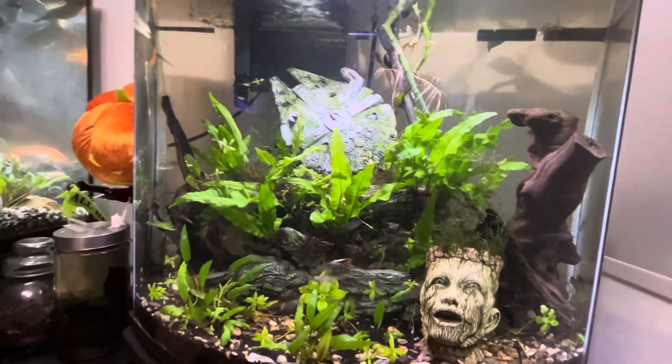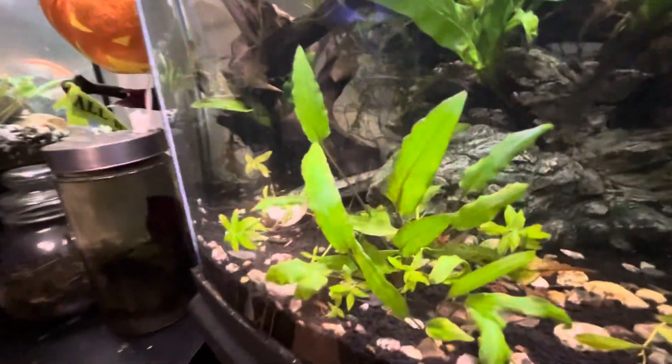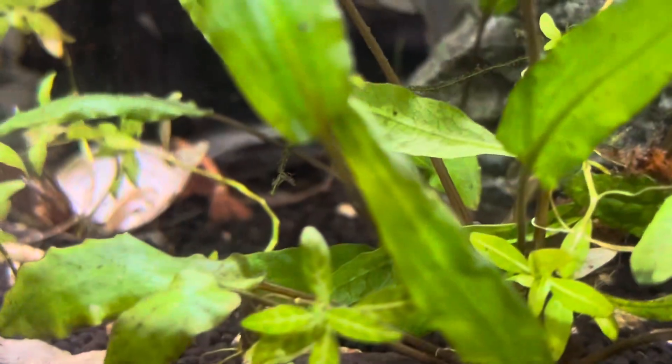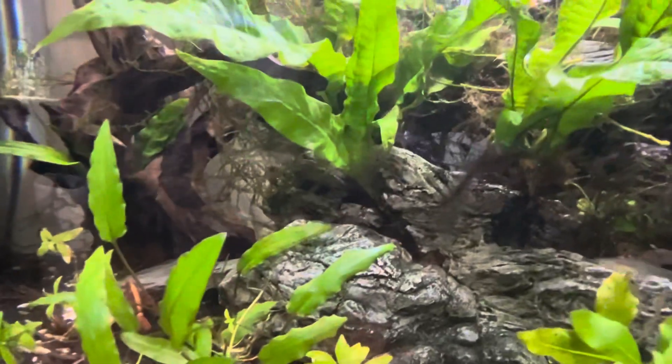This is my 26-gallon. It is the home of my guppies and my shrimp. We have a big shrimp right here, as well as some glass catfish that you can see right here.